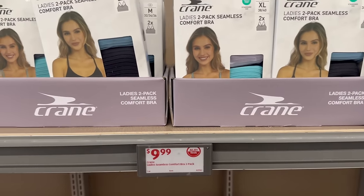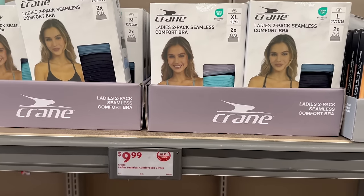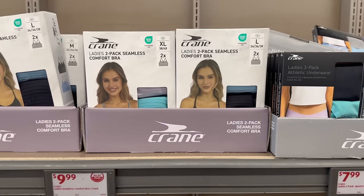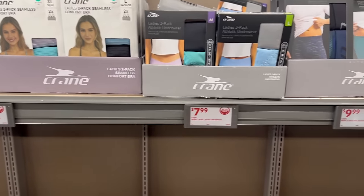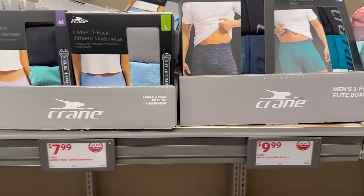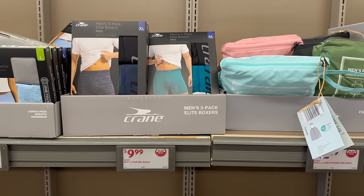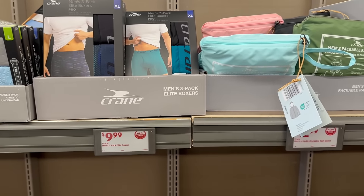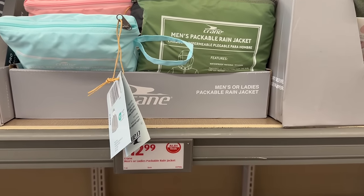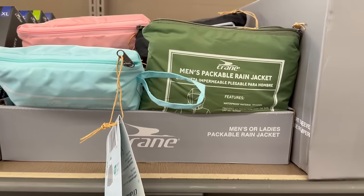Crane also has a lot of great stuff in this week's ad. The ladies seamless comfort bras, two-pack for $9.99, in sizes up to extra large. There's also a three-pack of ladies athletic underwear for $7.99. Men get a three-pack of elite boxers for $9.99 as well. Men's and ladies packable rain jackets for $12.99 — they come in teal, pink, black, and army green.